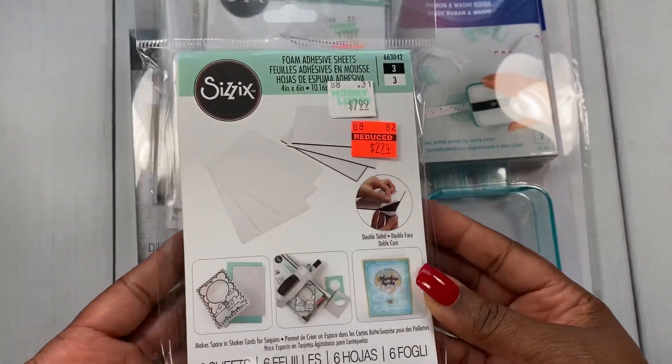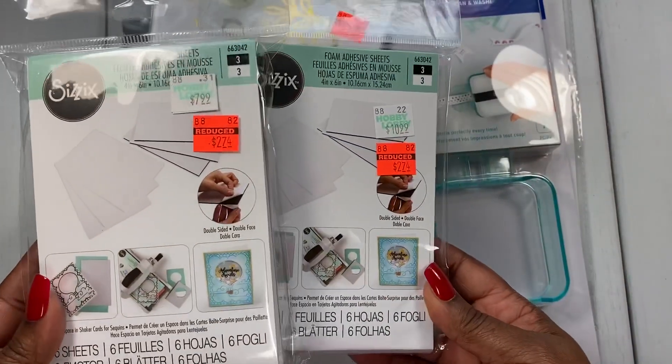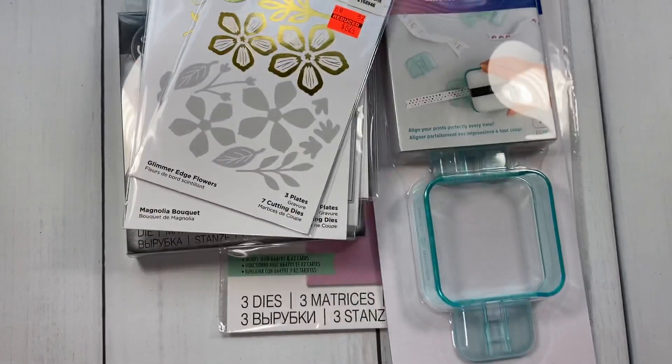Next I picked up some foam adhesive sheets — I got two of those. It's always nice to have some adhesive sheets in your stash.